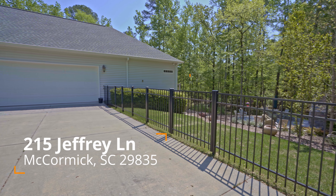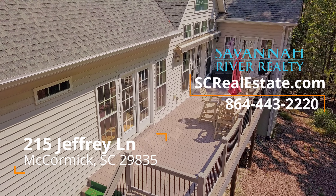Hello everyone, this is Teresa Bryan and I'm about to show you 215 Jeffrey Lane. Have you ever heard the expression that in real estate location is of utmost importance? Well, take a look at this location — directly across the street from the Monticello Golf Course and Ponds.